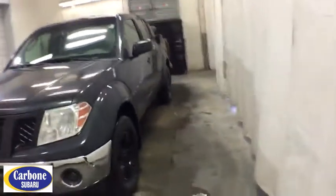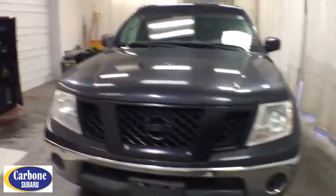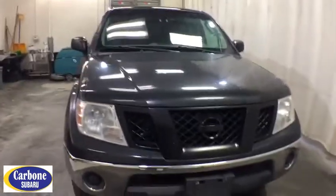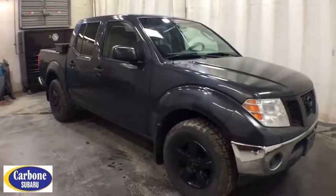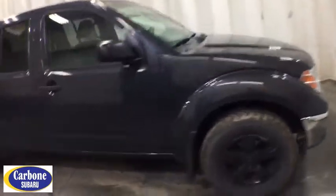Come test drive the 2010 Nissan Frontier. The Nissan Frontier offers a full-length, fully boxed frame for strength, serious off-road capabilities, and a five-star rating for side impact crash safety.